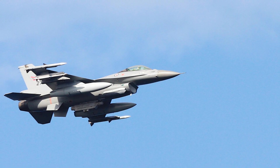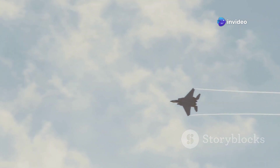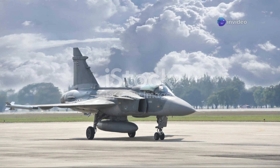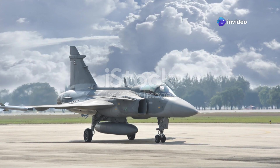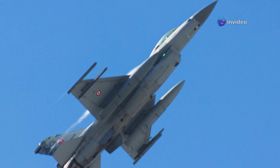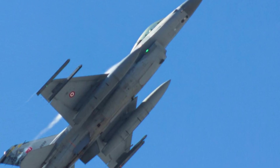The Gripen E is a true embodiment of those qualities — a single-engine multi-role fighter combining agility and lethality in a way that's turning heads across the globe. Its versatility allows it to perform a wide range of missions, from air-to-air combat to ground attack. Saab has a long and storied history of producing reliable, high-performance aircraft, and with the Gripen E they've outdone themselves, setting a new standard for the industry.